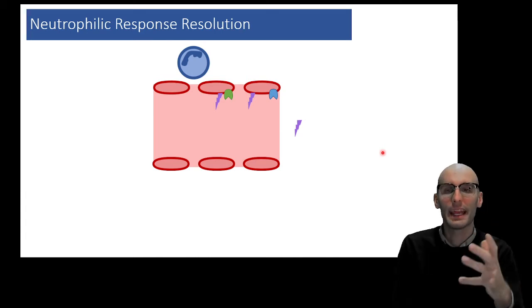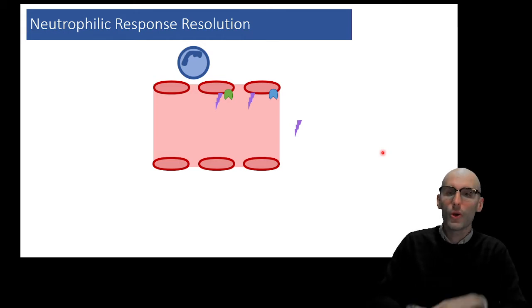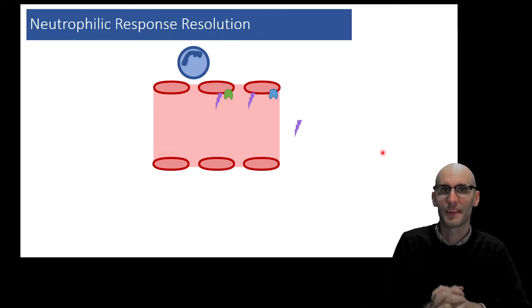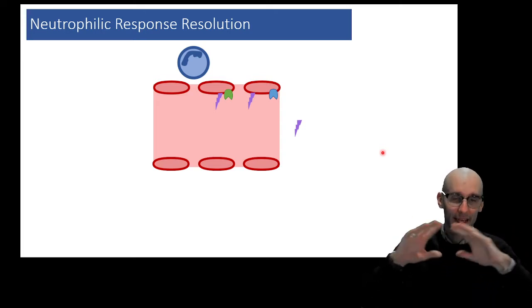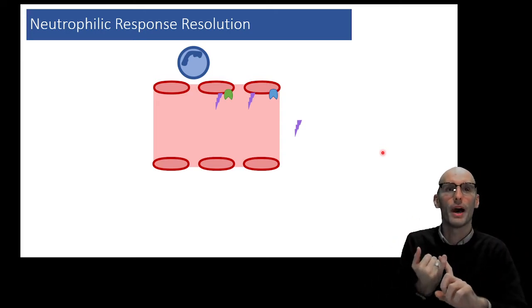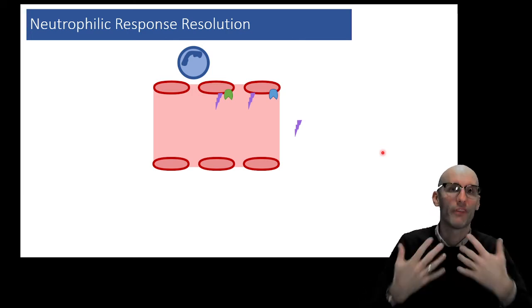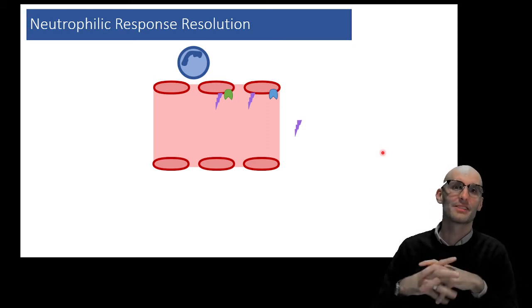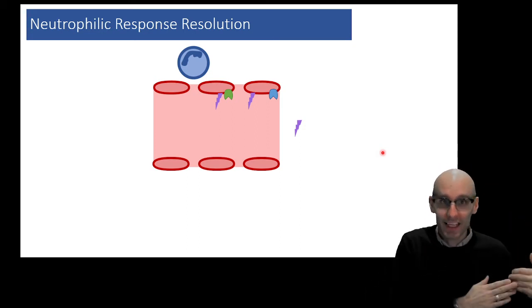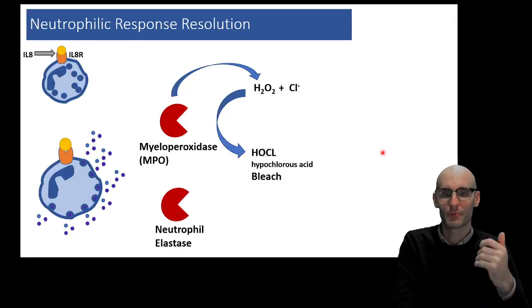We can see this is a self-limiting process. Although the endothelial cell could produce another adhesion molecule, once that inflammatory signaling has subsided — so the IL-1 and histamine signaling has subsided — it won't be motivated; it won't have those genes turned on to express those adhesion molecules again. So once they are spent, they are done. That is a self-limiting process.